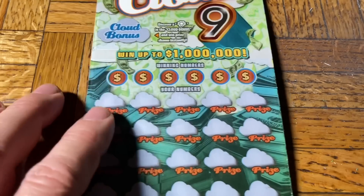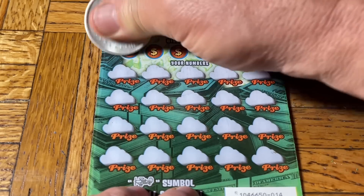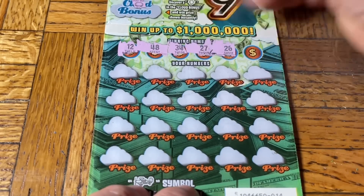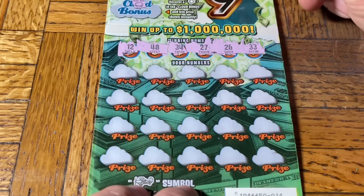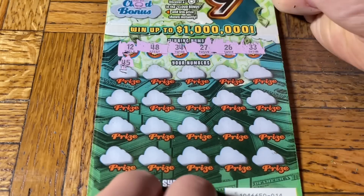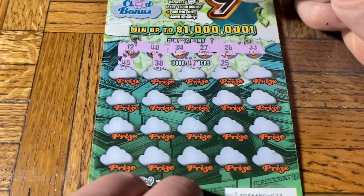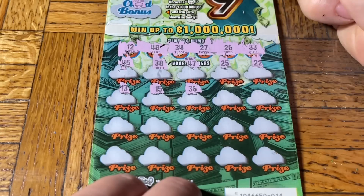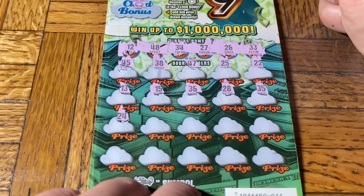Last one — ticket 14, Cloud Nine. Cloud bonus: it's the sun — without the rays though. Numbers to match: 12, 48, 34, 27. Numbers coming: 26, double three, 45, 38, 47, 25, double two, 13, 15, 16, 36.